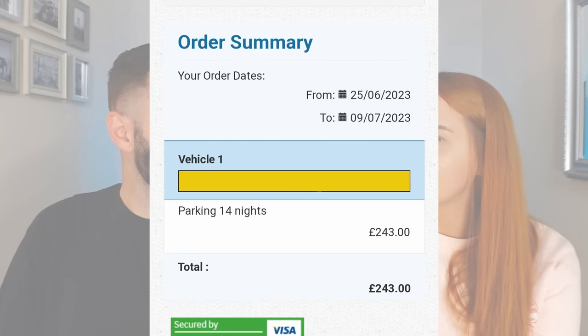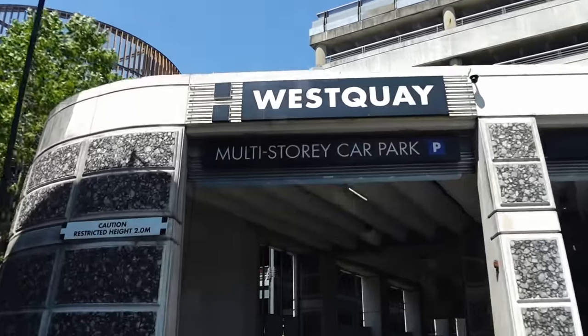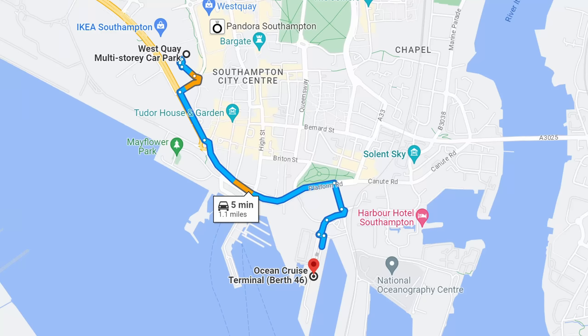We went from Southampton, as most P&O cruises do. Car parking through CPS, which is the company P&O recommend, was so expensive - just over £240 for the two weeks. Instead we parked at the West Quay shopping centre, which is a secure car park about half a mile from the Ocean Terminal. It cost £70 for the 14 days, so it's a big difference. You do it at your own risk, but we feel it's secure enough and it saves us a lot of money.